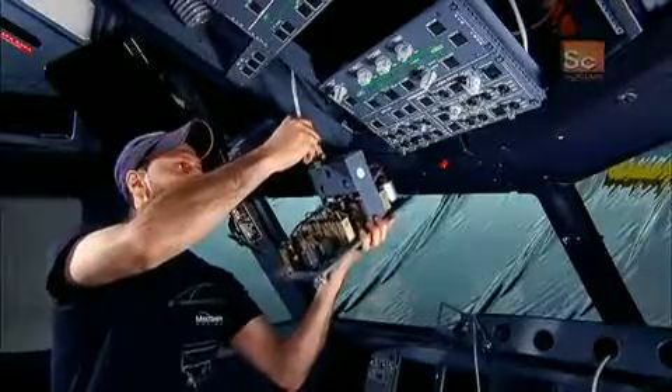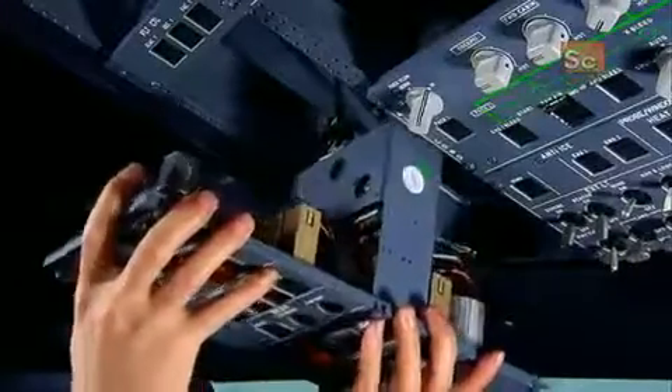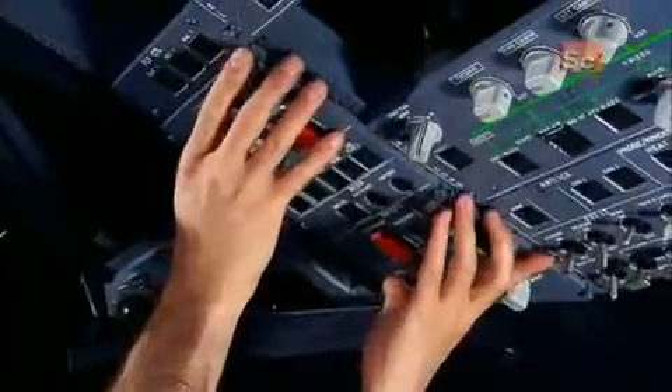Next come the control panels, with all the buttons and switches to operate everything from the engines to the air conditioning to the lights.